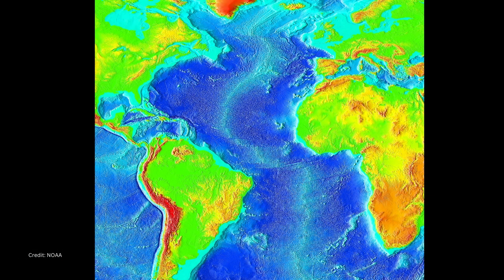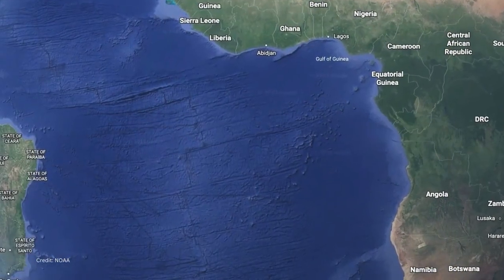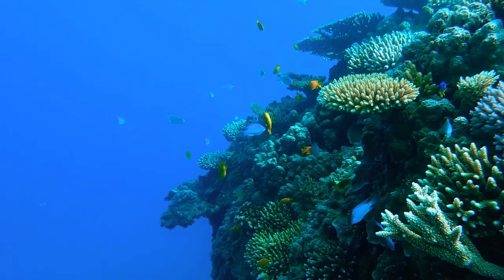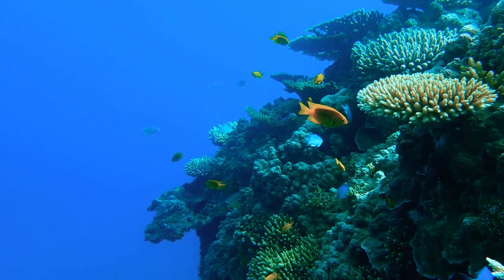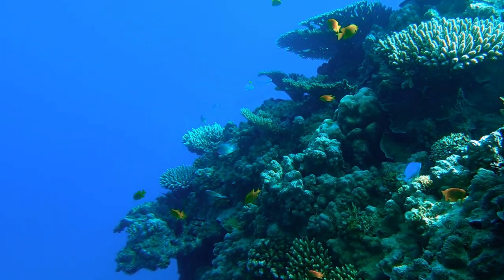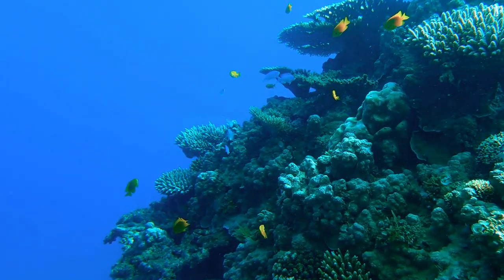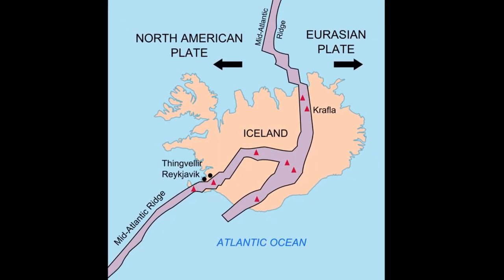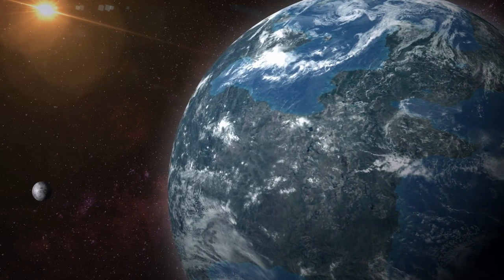Parts of this great mountain range were first discovered on the Atlantic seafloor in the 1950s. At first, it was thought to be unique to that ocean. Then, as more surveys were done, it was eventually determined that this was one continuous global feature linked to geological processes, constantly changing the face of our planet.